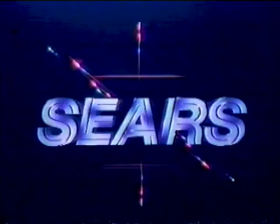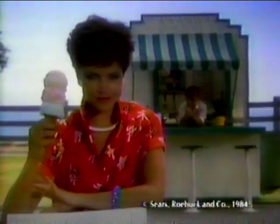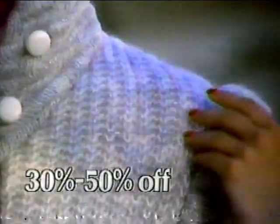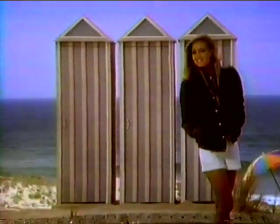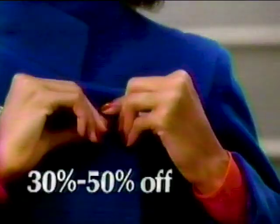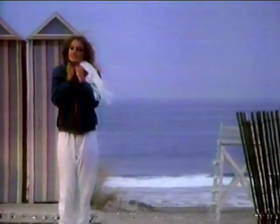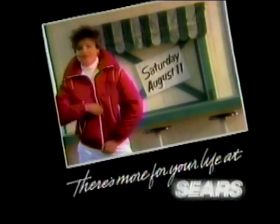Go for more at Sears. Get ready for fall this Saturday — one day only at Sears. 30 to 50% off all women's outerwear. Come and save this Saturday, one day only at Sears — 30 to 50% off, one day only. Hurry in this Saturday — fall's not far away. There's more for your life, Saturday at Sears.